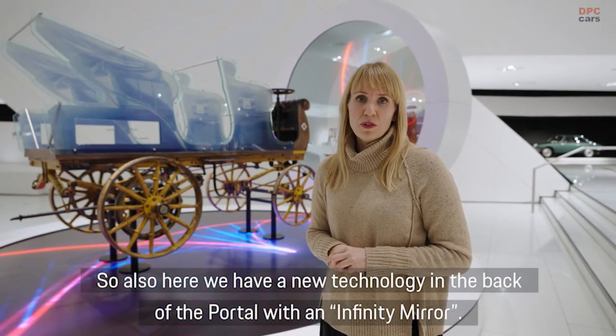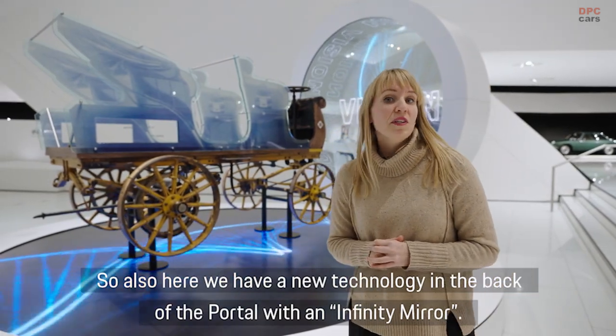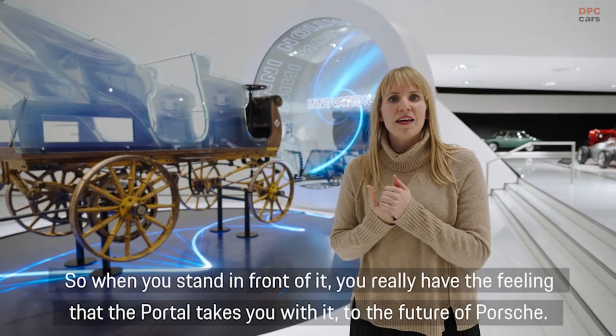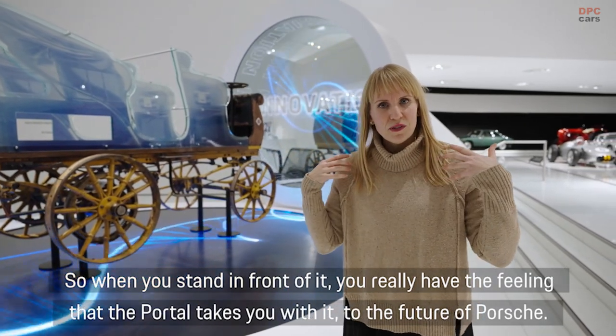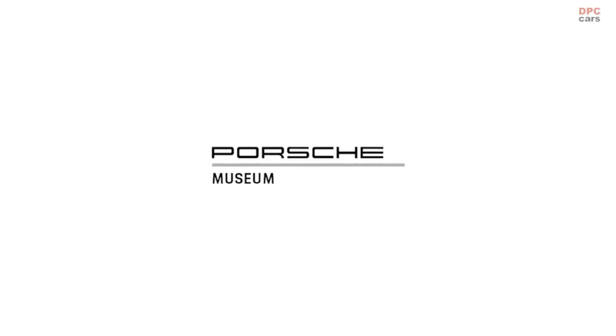So also here we have a new technology in the back — the portal with an infinity mirror. When you stand in front of it you really have the feeling that the portal takes you with you to the future of Porsche. Thank you.